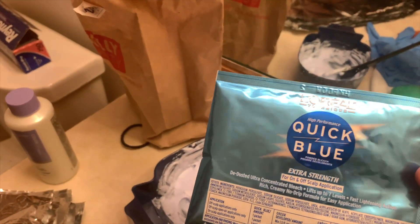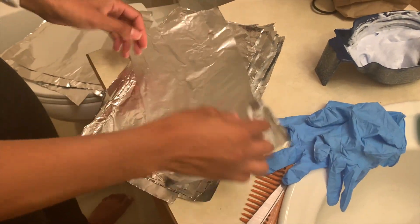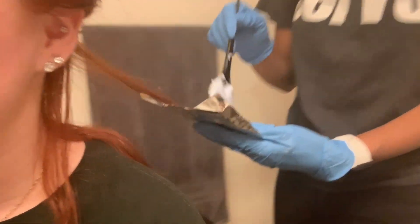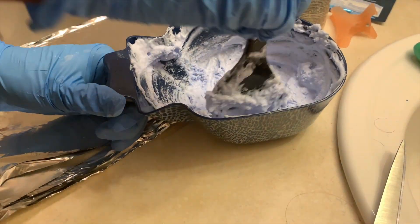This is gonna turn out amazing. First we took some Quick Blue extra strength and mixed it with 30 volume developer, then put it in here. Now she's cutting up all the foils for my hair because we're gonna do a balayage first, and then it's gonna be pink. I'm freaking excited — she's so professional, it's gonna turn out great. I already know because my hair looks so weird right now.